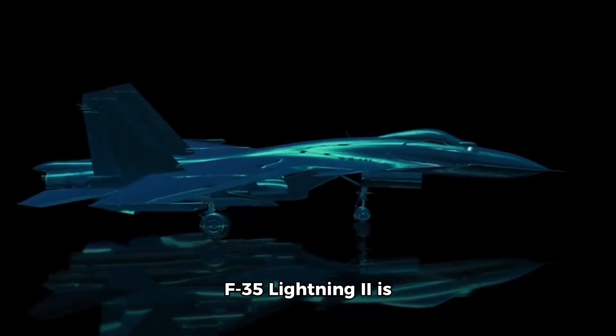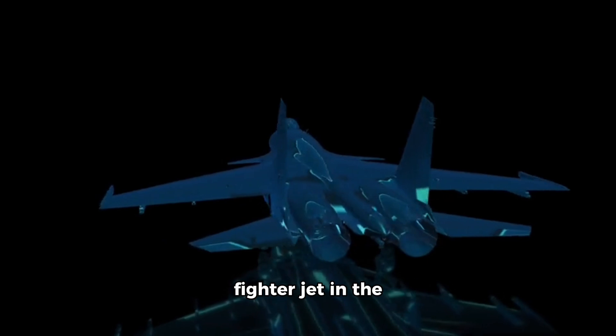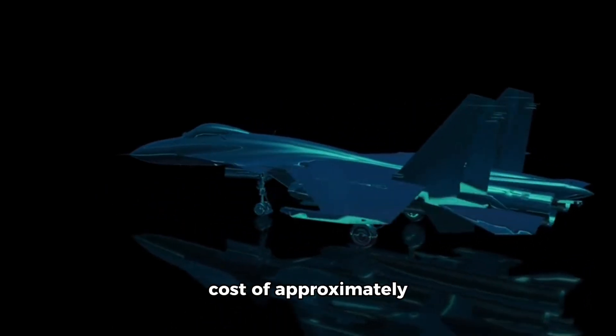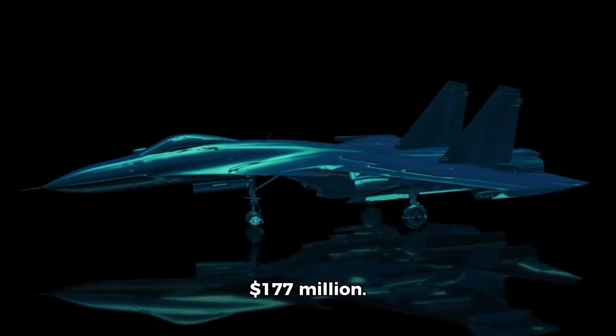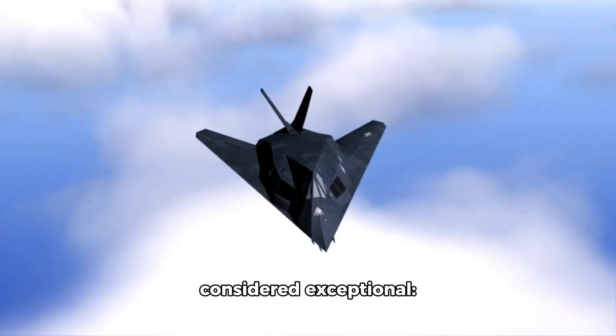The Lockheed Martin F-35 Lightning II is the most expensive fighter jet in the world, with a unit cost of approximately $177 million. Here's a breakdown of its key features and why it's considered exceptional.